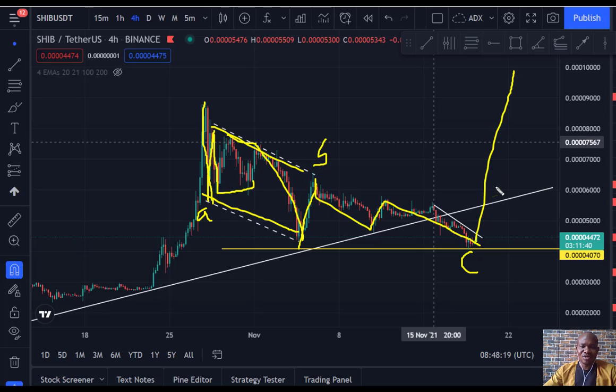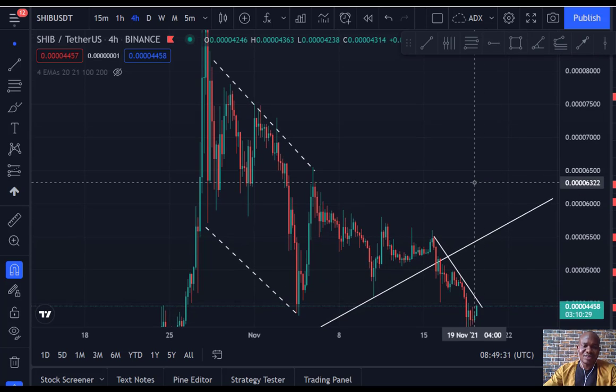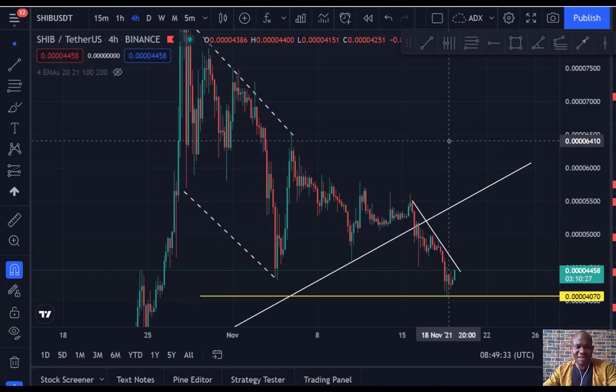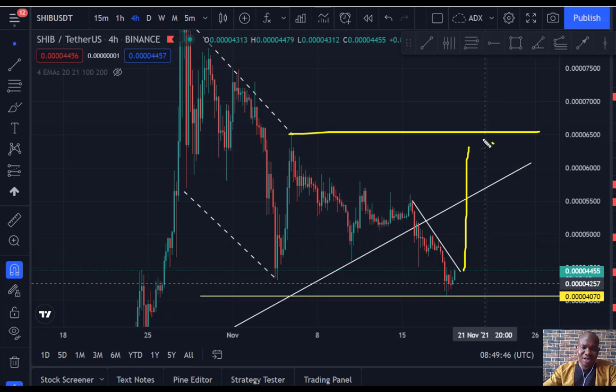Under normal circumstances the market is going to shoot up — move from now to the moon. Based on the data we have at hand, the market is bound to shoot up from here. However, it just depends on when the market finally decides to break this resistance here, because this resistance will tell us exactly if it's mooning or still going to give us more correction. Taking a Shiba Inu trade from here to this point is something everybody can consider.